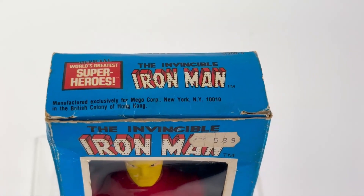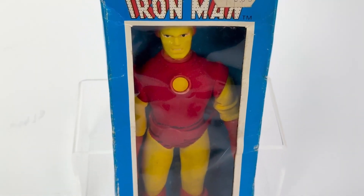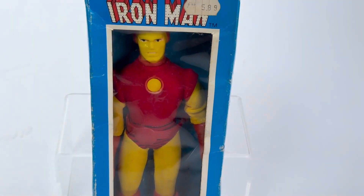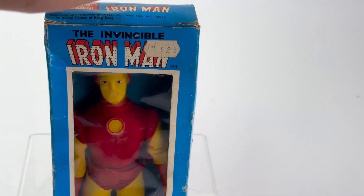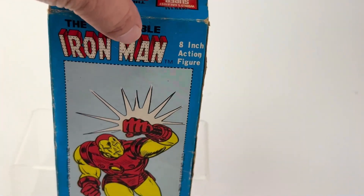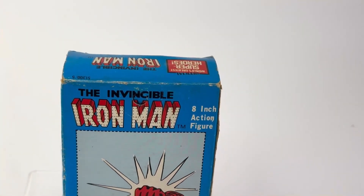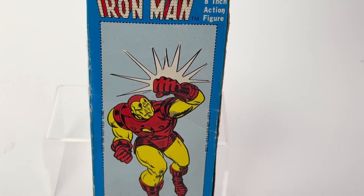Iron Man details — look at that grimace. It doesn't want to be locked away. That's wicked.